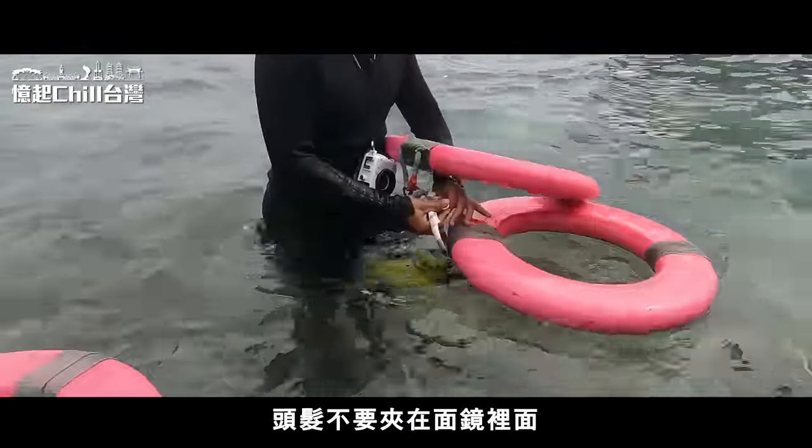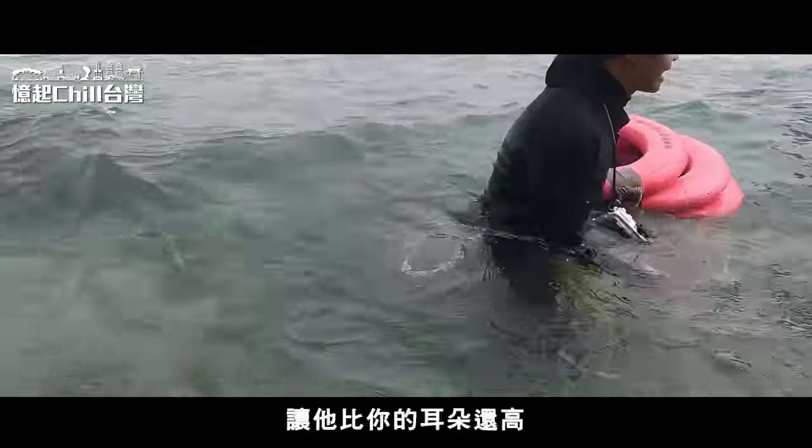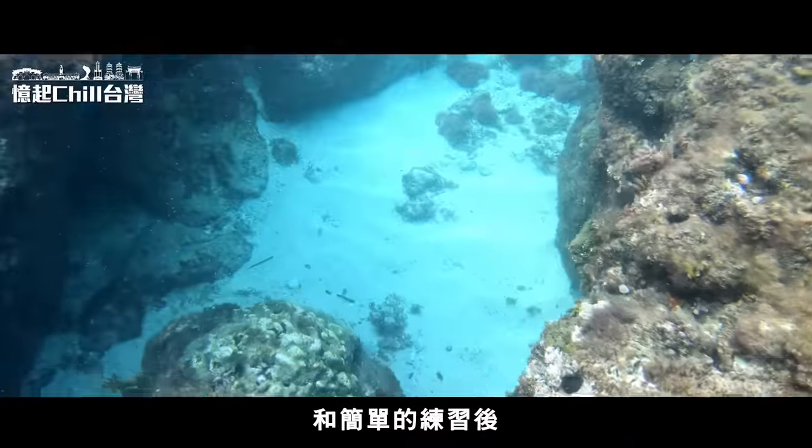我們來到小琉球最重要的行程——浮潛，我們來到小海龜浮潛店。教練說：浮潛的時候要慢慢游，看到海龜不要去觸摸，珊瑚也不要去踩踏，不要使用鼻子呼吸，頭髮不要夾在面鏡裡面，面鏡的帶子要比耳朵還高，不要夾到耳朵。在教練細心的教學和簡單的練習後，我們準備出發。